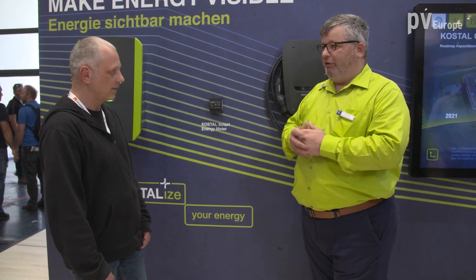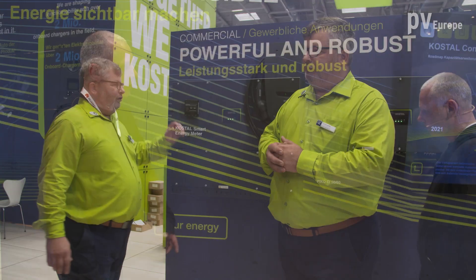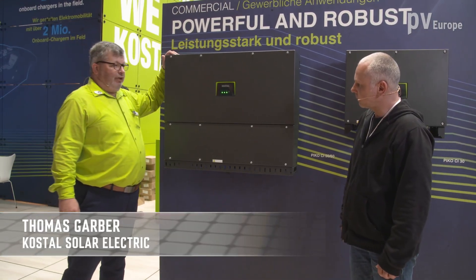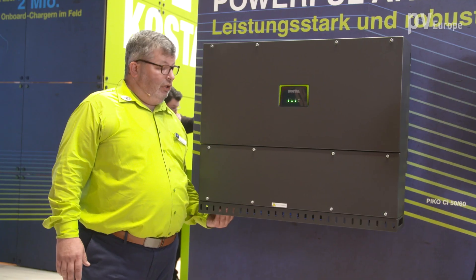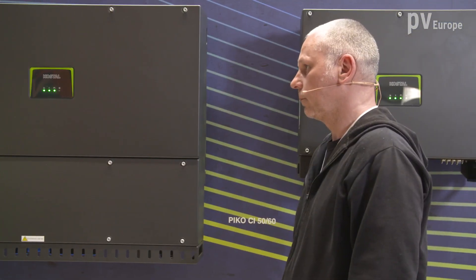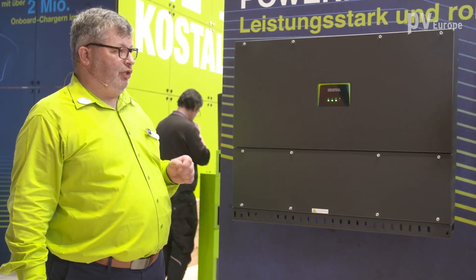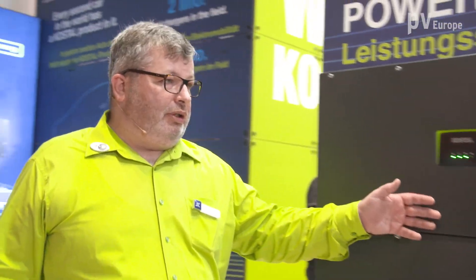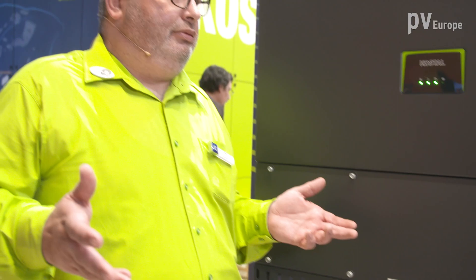Regarding commercial solutions, we are showing our PIKO CI inverters here. Just introduced to the market last year, we have a new feature: we increased the DC current input up to 18 amps per string, making it prepared for 670-watt peak modules. If you use all DC inputs, 13 amps per DC string is possible, so the inverter always runs at the right power and best efficiency. Last but not least, we implemented the SunSpec protocol, making it very versatile and easy to connect to external devices using the same protocol.